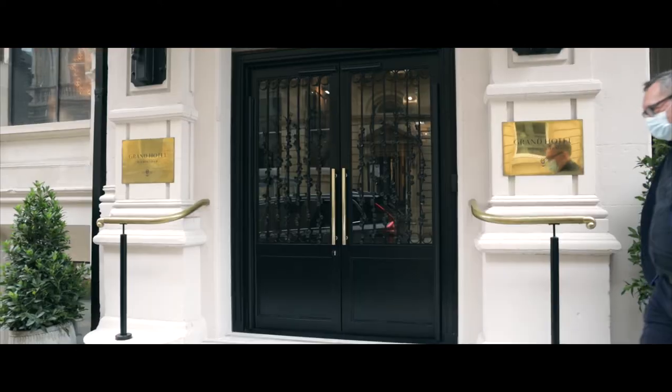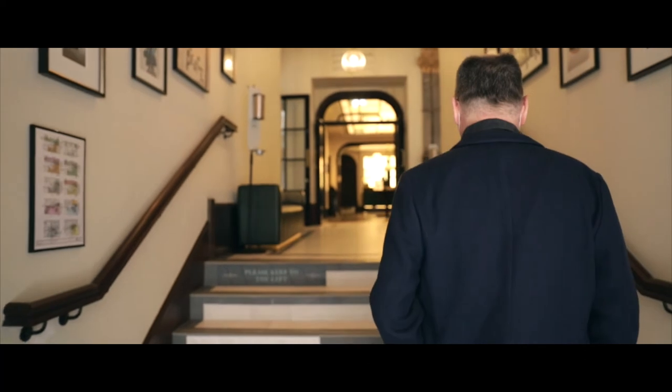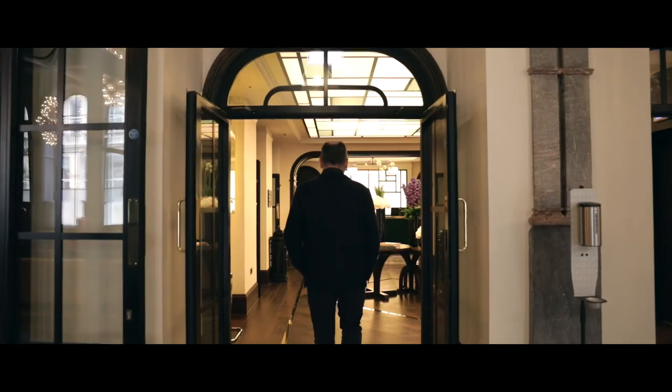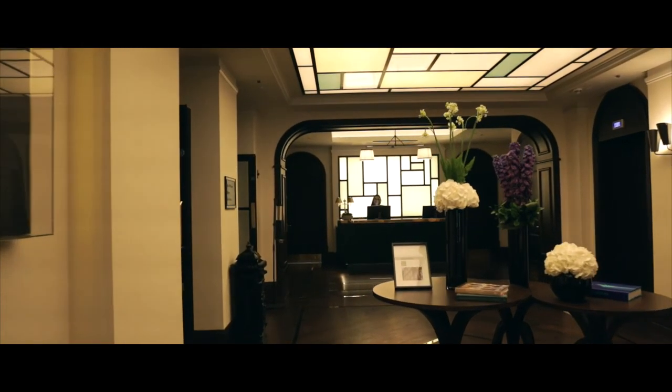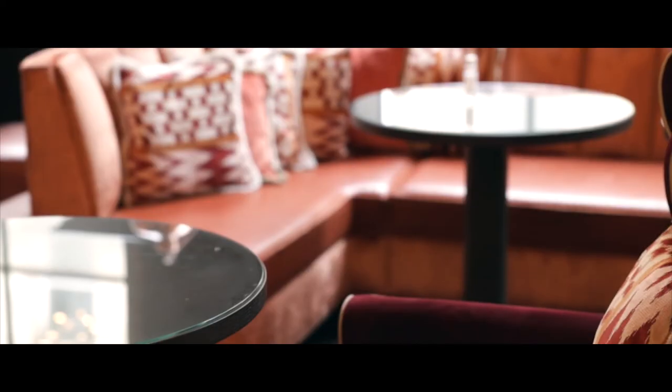My favorite part of the Grand is the sense of arrival. As you walk into the building, you're struck by this aura of a grand space — this captivating relationship between you and the building. That anticipation, that excitement when you walk in — you know you've arrived somewhere that's really special, really beautiful, and really different to what else is on offer in Birmingham.